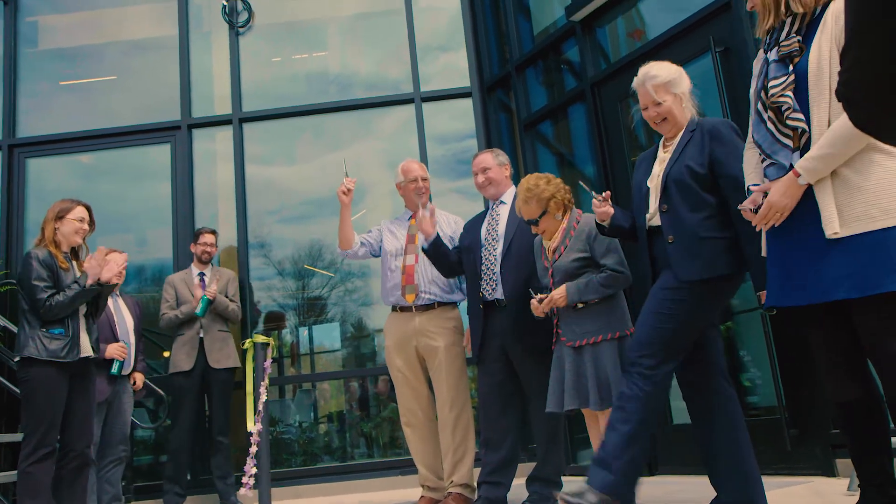On a day like today you feel like this is what you were born to do — this is why you became an architect, pushing the limits, pushing the edge, and doing it in a community of people who are all trying to work together.